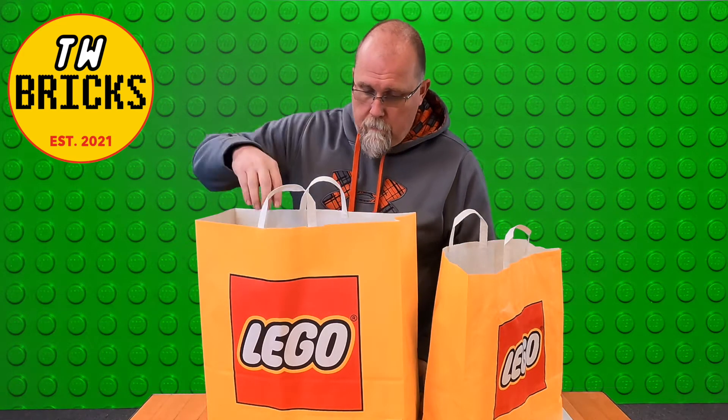So this is our Christmas haul — Christmas, New Year's. It came from three different shops: Atlanta Brick Company, Greenville South Carolina LEGO Store, and Nashville Tennessee LEGO Store.